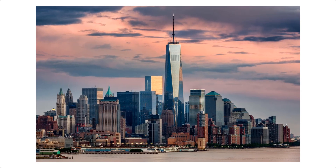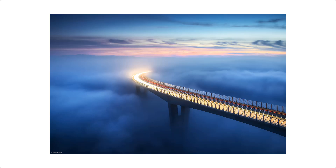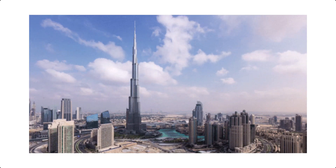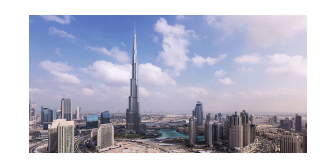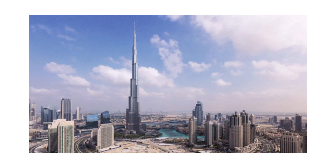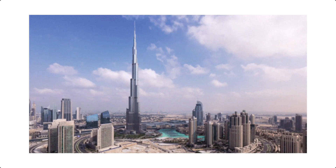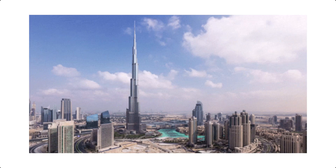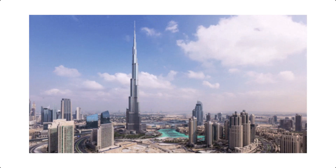Next time you walk across a bridge or look up at a skyscraper, remember — it's not just concrete, it's engineering magic. I hope this content was informative. If you found it helpful, consider subscribing to this YouTube channel and following us on Instagram or LinkedIn for more useful project management, civil engineering, and data analysis tips and insights. Thank you for watching and see you in the next video.